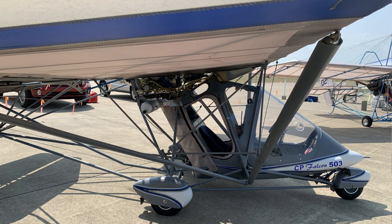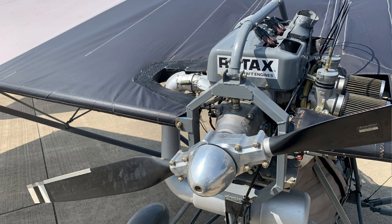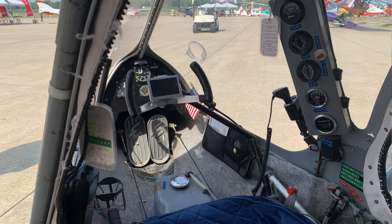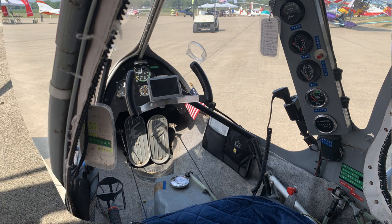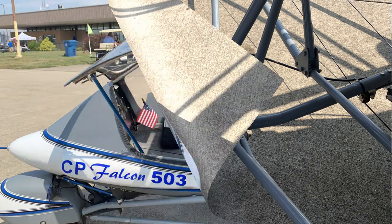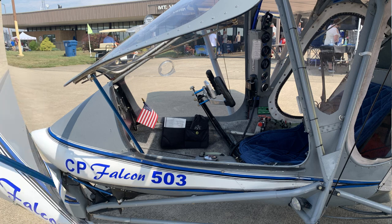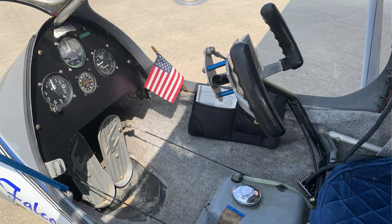Dan, you're looking at a total build. This started as nothing on paper and ended up being this aircraft, designed to be more of a comfort cruiser for cross country. It looks a lot like a Quicksilver-style framework, but we run Tri-State Kite Sales, so I wanted it to be more of a flagship — to show people who bring their MX's over just how far you can go with an MX design.